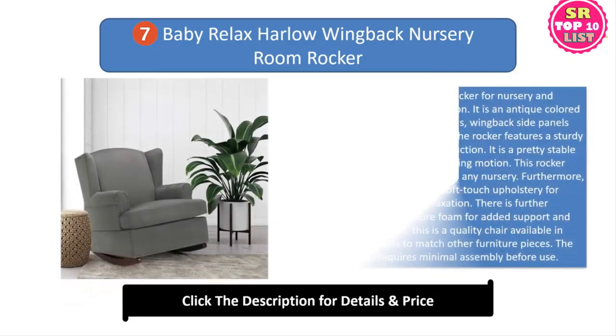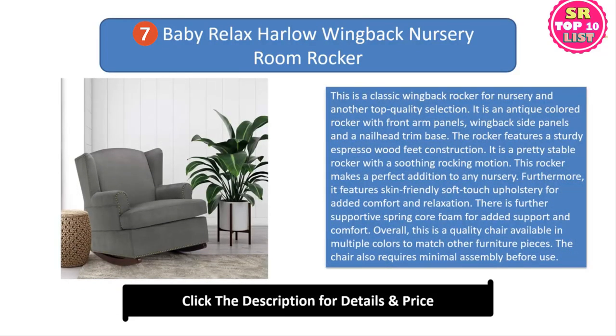7. Baby Relax Harlow Wingback Nursery Room Rocker. This is a classic wingback rocker for nursery and another top quality selection. It is an antique colored rocker with front arm panels, wing backside panels and a nail head trim base. The rocker features a sturdy espresso wood feet construction. It is a pretty stable rocker with a soothing rocking motion. Furthermore, it features skin-friendly soft touch upholstery for added comfort and relaxation. There is further supportive spring core foam for added support and comfort. Overall, this is a quality chair available in multiple colors to match other furniture pieces. The chair also requires minimal assembly before use.